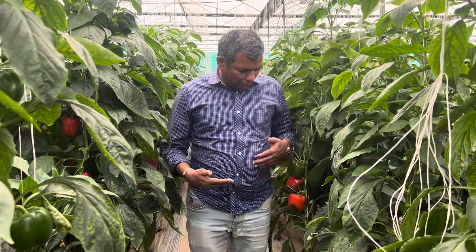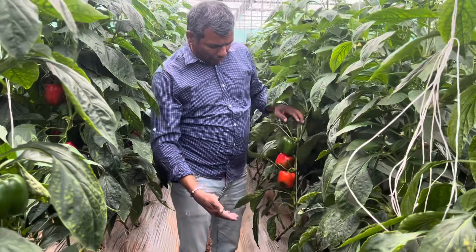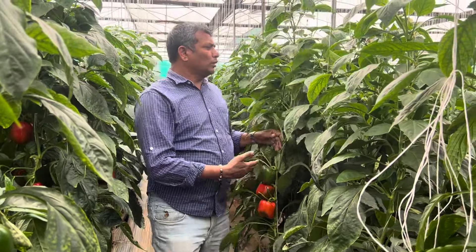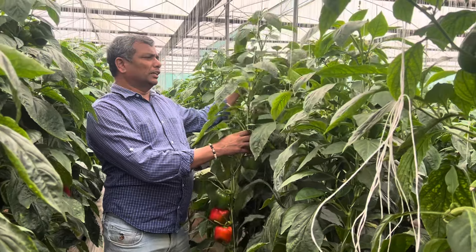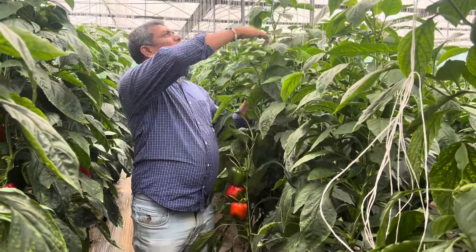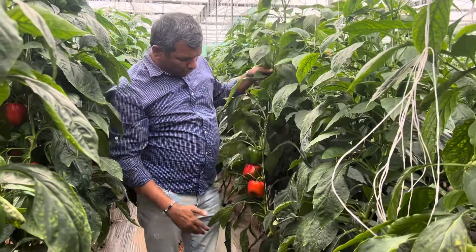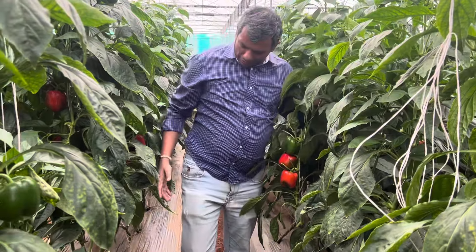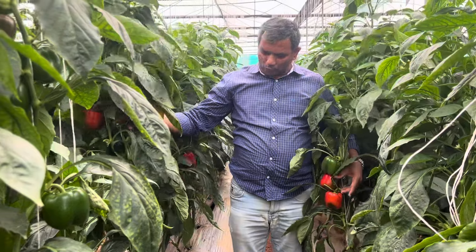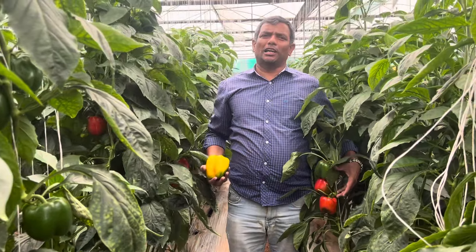After 90 days the first harvest starts, then it keeps on giving fruits. Now the plants are at four months and they can go another six months. So in a nutshell, red and yellow capsicum in one hectare gives a total yield of 40 tons per acre.